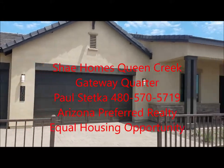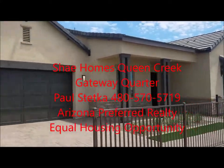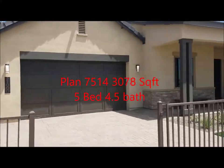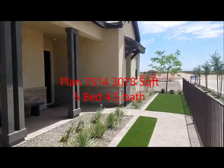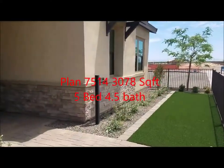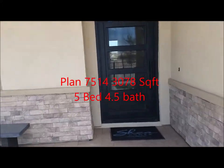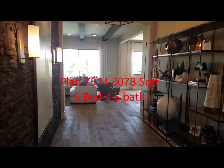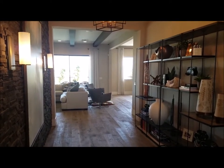Just out today looking at model homes here at Shea in Queen Creek. The neighborhood is called Gateway Quarters. This floor plan is 7514. It is 3,078 square feet. The home itself offers up to five bedrooms and four and a half bathrooms.